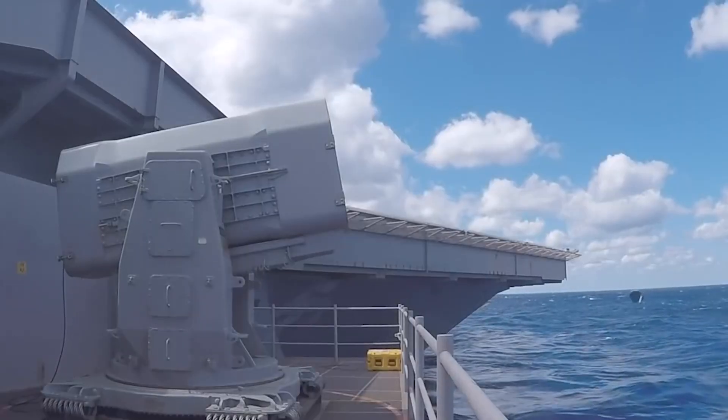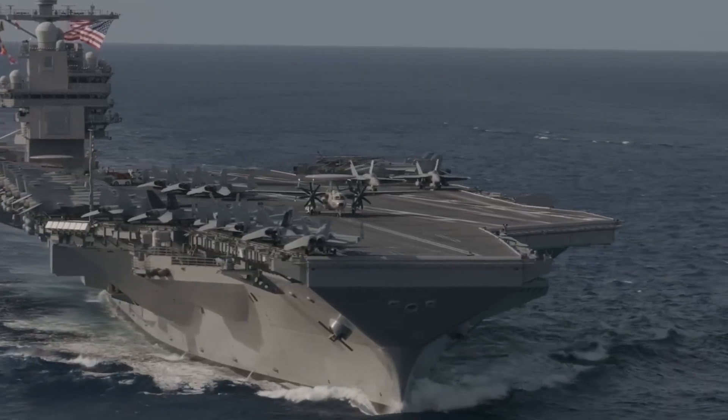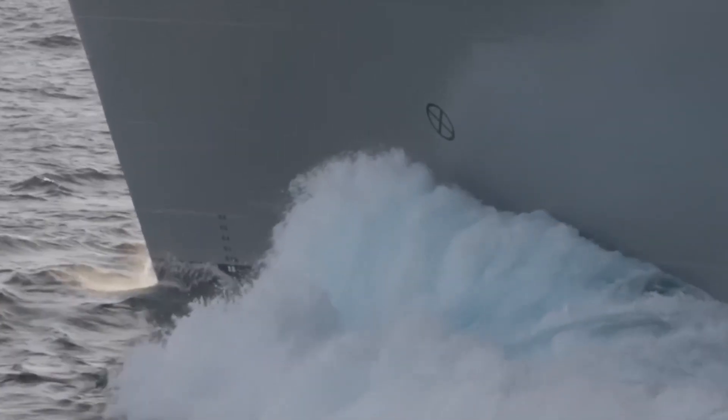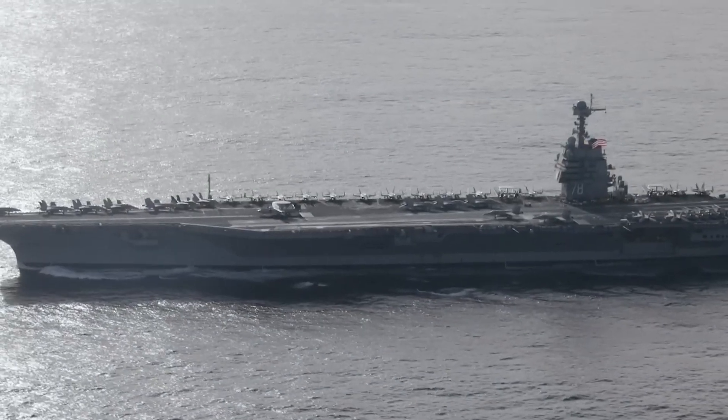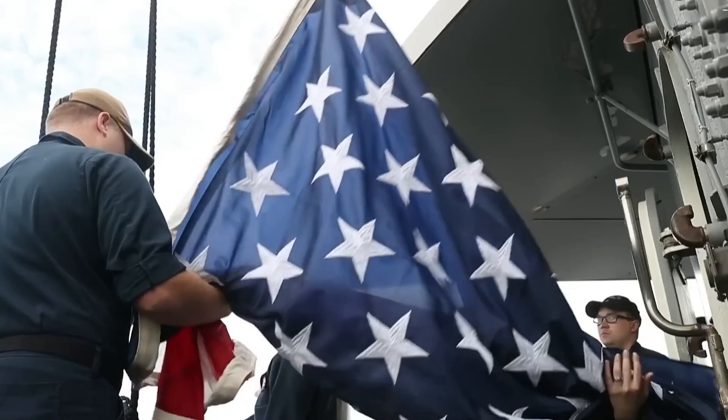Rounding out the group are destroyers packing ship-killing Harpoon missiles and Phalanx point defense guns. Between aircraft, ship defenses, and the carrier's own onboard missile batteries, little can penetrate this virtual fortress. Anything within hundreds of miles can be seen and struck within minutes if need be. This powerful punch aims to deter violence through strength.